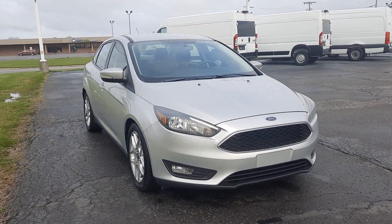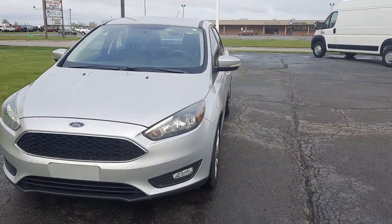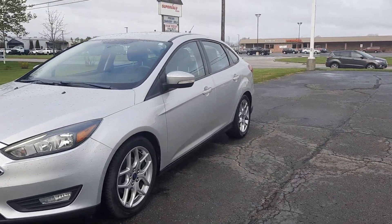Angel here with Terri Henricks Ford. Going to take you on a quick walk around of this 2015 Ford Focus SE.